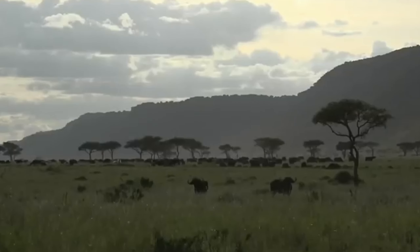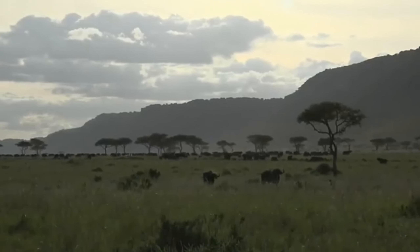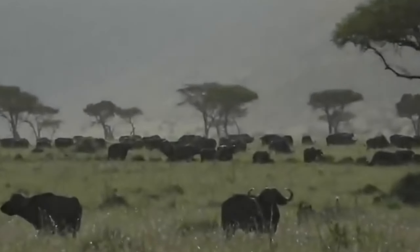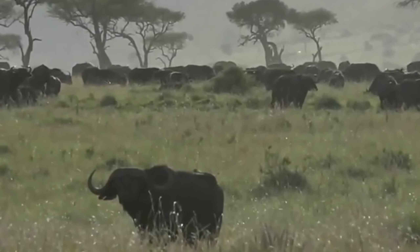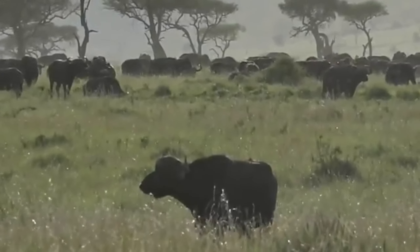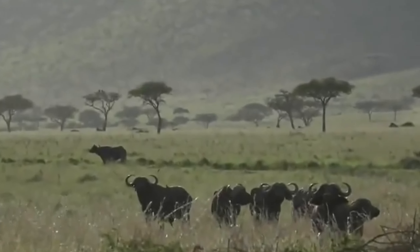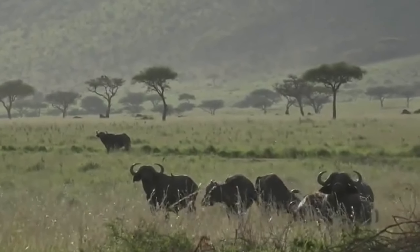We've come across a bizarre scene and we're just taking a step back and watching. There's a huge buffalo herd - you can see them streaming in. When we first spotted them they were crossing the road all calm and collected, then one cow started running with her nose towards the sky as if she was about to chase a predator. She ran into the lugger and then others followed, bucking and bronking, going into the lugger and running back out.